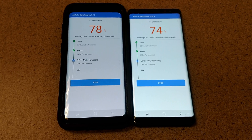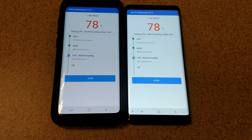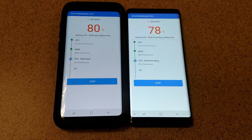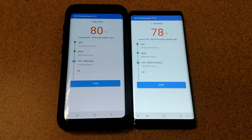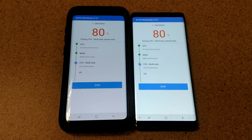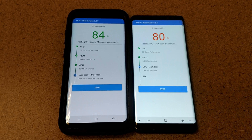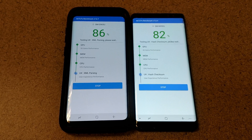When it comes to processors on these American spec phones, the Galaxy Note 8 is running last year's Qualcomm Snapdragon 835 octa-core chipset — four cores at 2.35 GHz and four at 1.9 GHz Kryo CPUs, with an Adreno 540 GPU. The Galaxy S9 Plus is running this year's Qualcomm Snapdragon 845, also octa-core — four cores at 2.7 GHz Kryo 385 Gold and four at 1.7 GHz Kryo 385 Silver CPUs, with an Adreno 630 GPU.